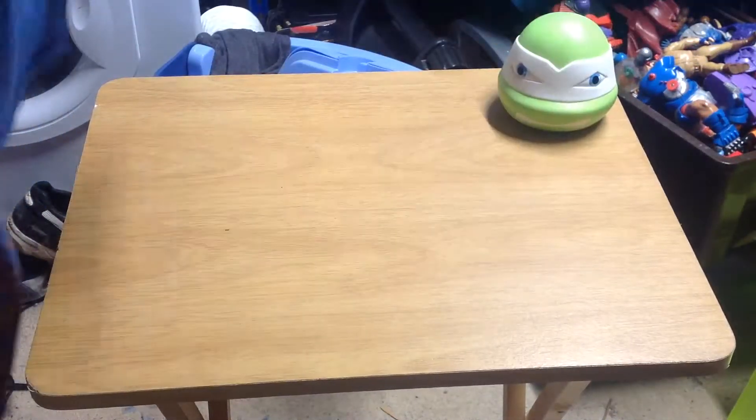Starting with the Teenage Mutant Ninja Turtle nightlight, which is there. Turn the light on that — boom. My son has already claimed that.